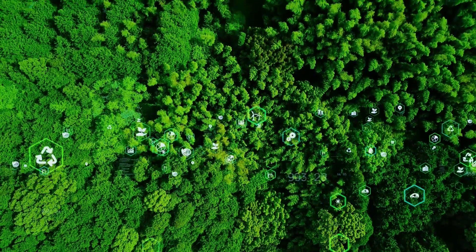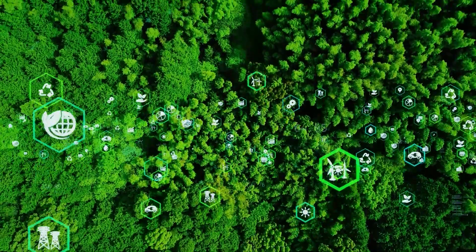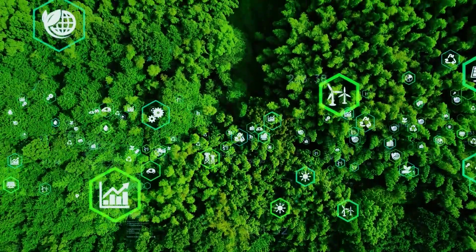Lenovo aims to improve client outcomes through our sustainability commitments, validated by science-based targets, as we manage our company in a socially and environmentally responsible way. And we're proud to partner with a company like Intel that also prioritizes sustainable practices.